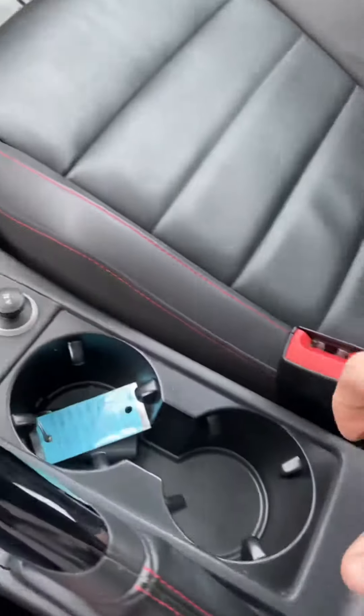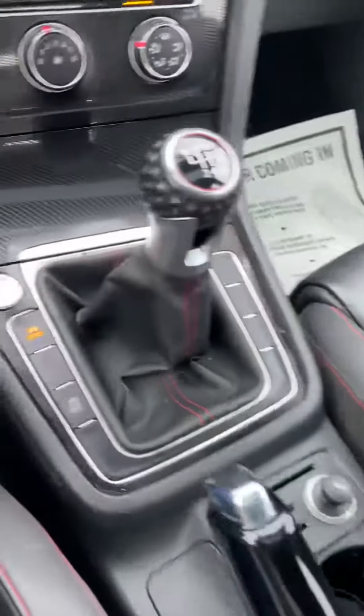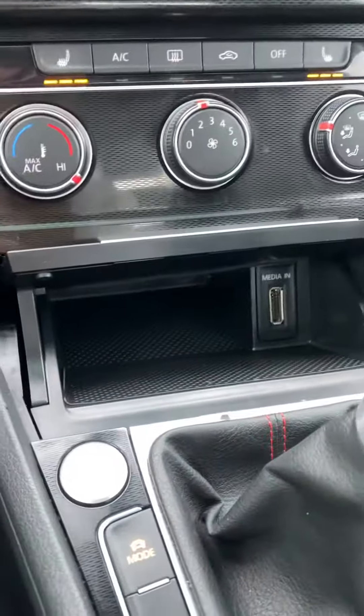In here you have a charging port. You have another 12-volt charging port right here. You have two cup holders, traction control off, and a little bit of storage space in there.